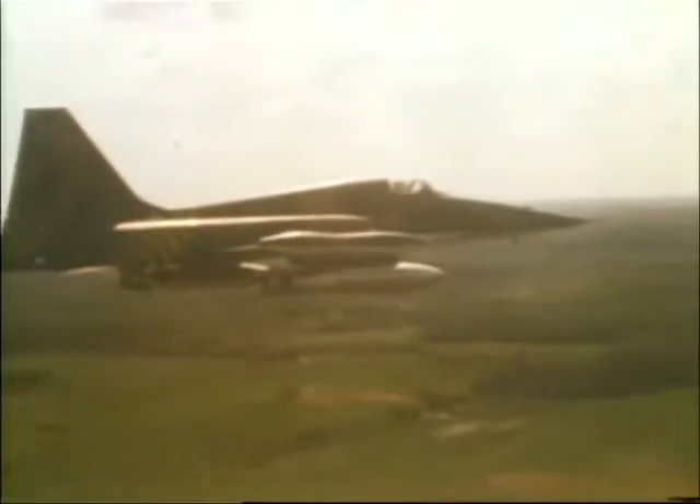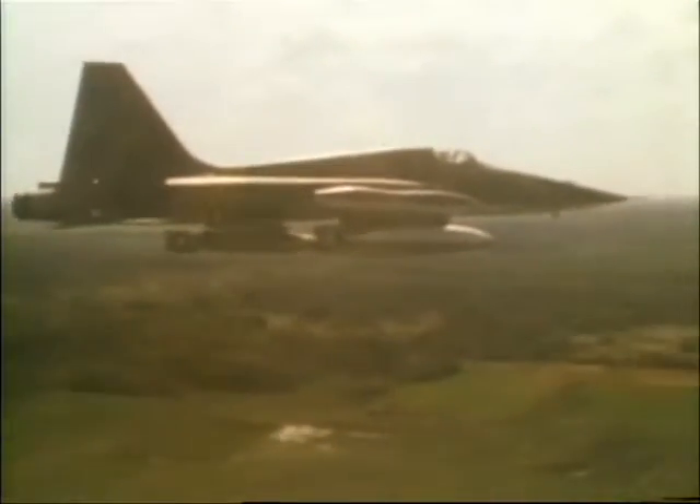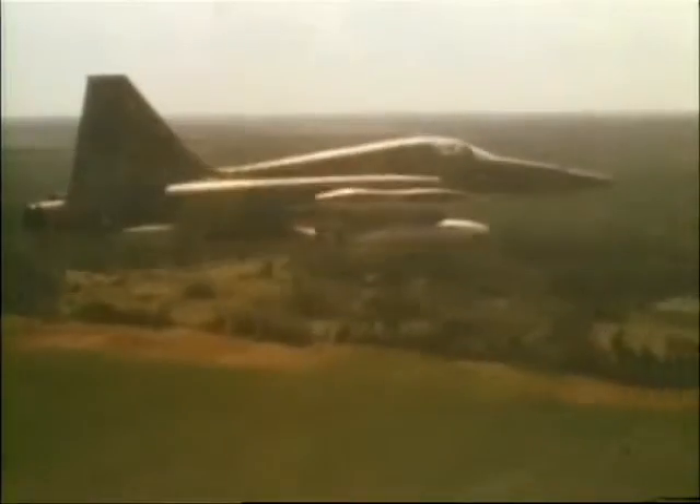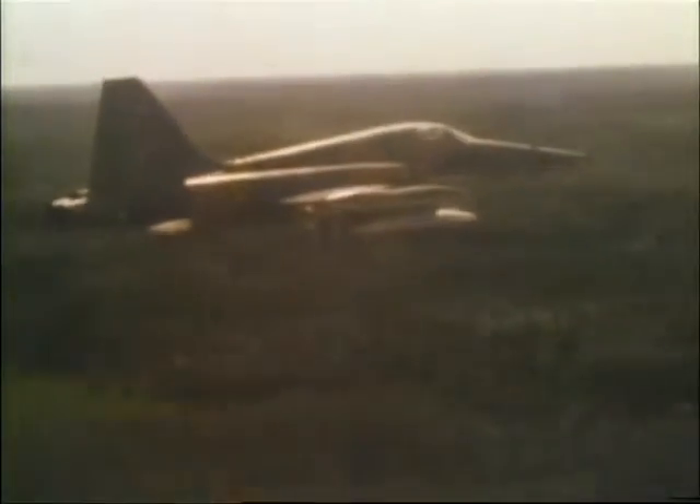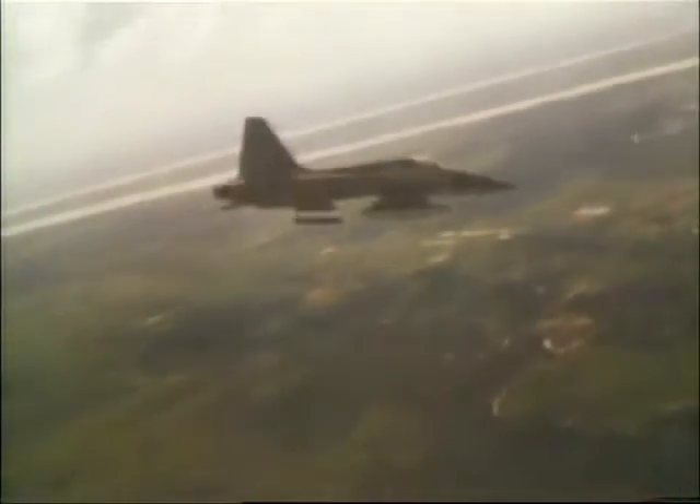The Vietnam combat use of the Freedom Fighters confirmed their effectiveness and underlined how much of a difference they made to the operational capacity of a small nation's air force. Orders flowed in to Northrop and F-5s spread around the globe. In action, the Vietnamese pilots' aggression combined well with the little plane's accuracy, particularly in ground attack. The plane's load was small, but the precision of its delivery made up for the lack of bulk.